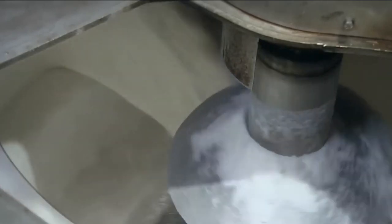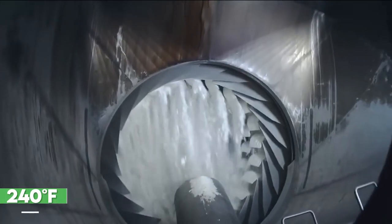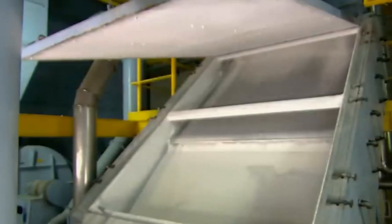Once the juice is clarified, it's time to transform it into concentrated, sugary goodness. The clarified juice is boiled in a series of vacuum pans, slowly evaporating the water and increasing the sugar concentration. As the syrup heats up to about 240 degrees Fahrenheit, tiny crystals begin to form. Once cooled, the crystals start to grow, gradually forming a thick and luscious slurry. This slurry is then separated in a centrifuge, ensuring that every last drop of molasses is removed, leaving only pure and delectable sugar crystals.